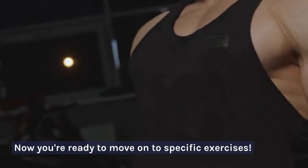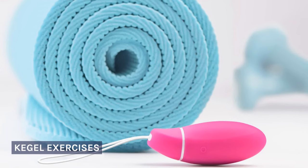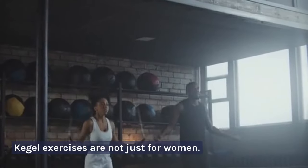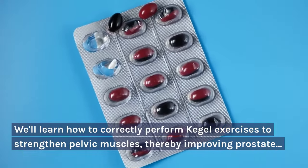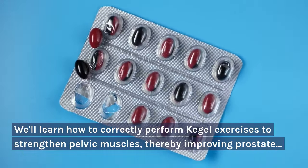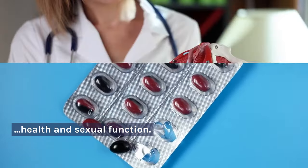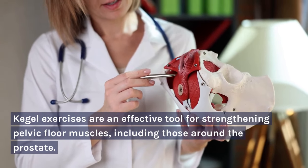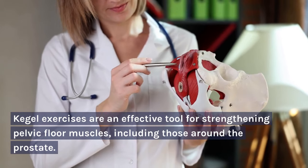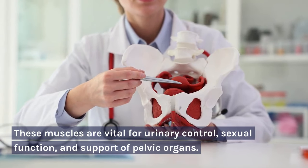Now you're ready to move on to specific exercises. Kegel Exercises. Kegel exercises are not just for women — men also benefit greatly. We'll learn how to correctly perform Kegel exercises to strengthen pelvic muscles, thereby improving prostate health and sexual function. Kegel exercises are an effective tool for strengthening pelvic floor muscles, including those around the prostate. These muscles are vital for urinary control, sexual function, and supportive pelvic organs.